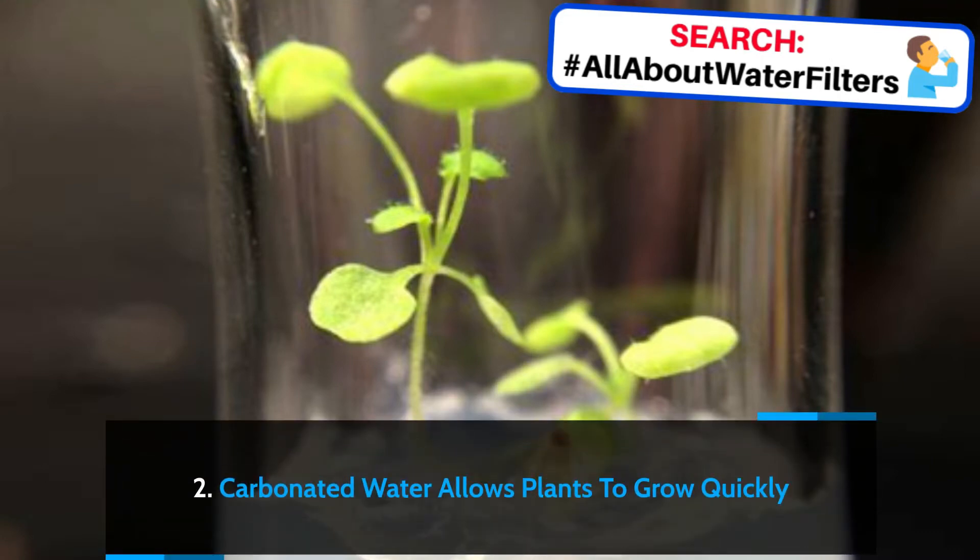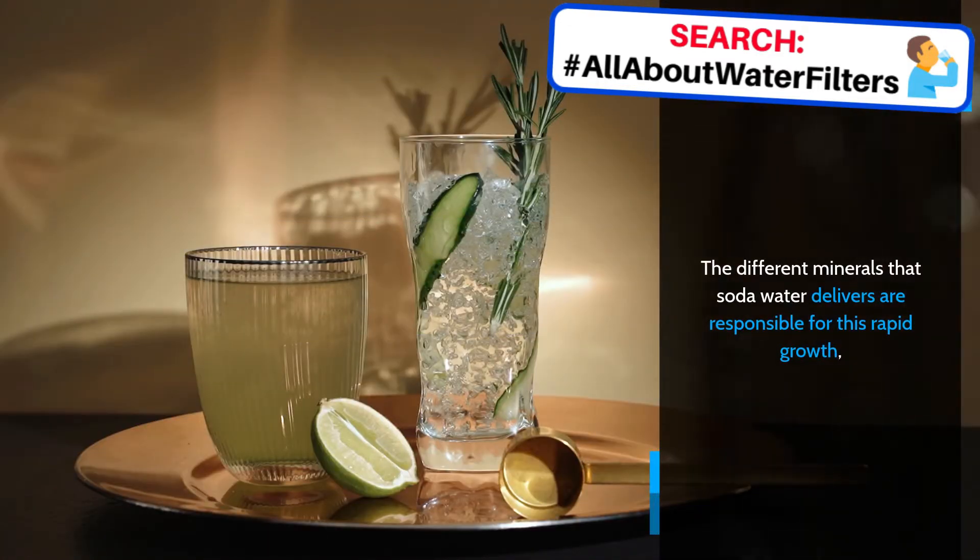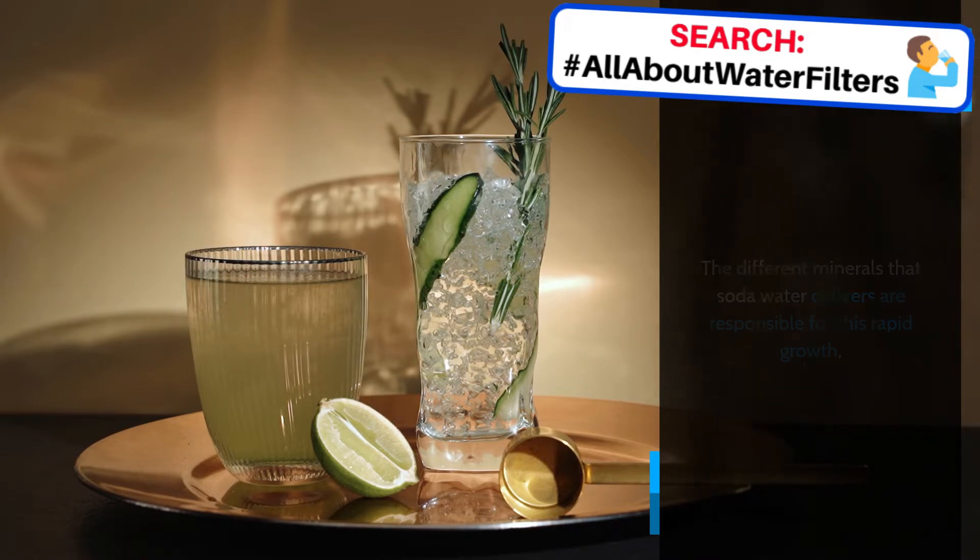Carbonated water allows plants to grow quickly. The different minerals that soda water delivers are responsible for this rapid growth, as well as the healthier-looking leaves and stalks.